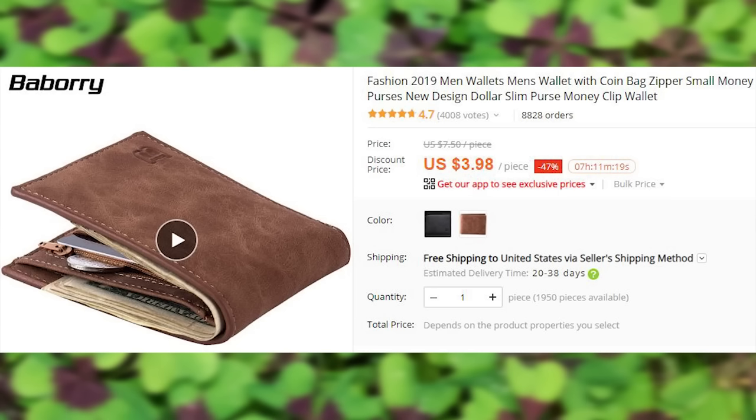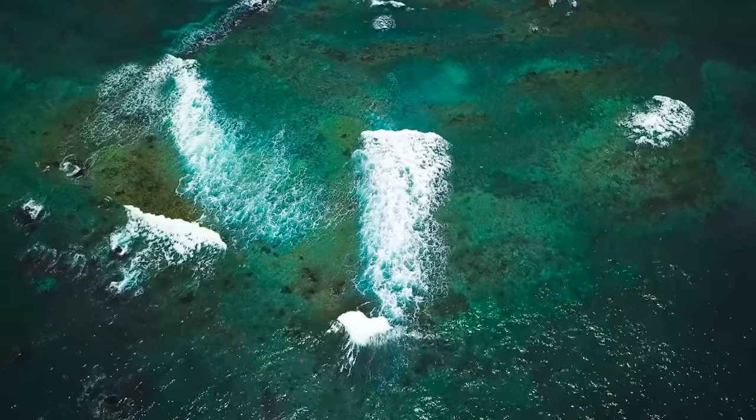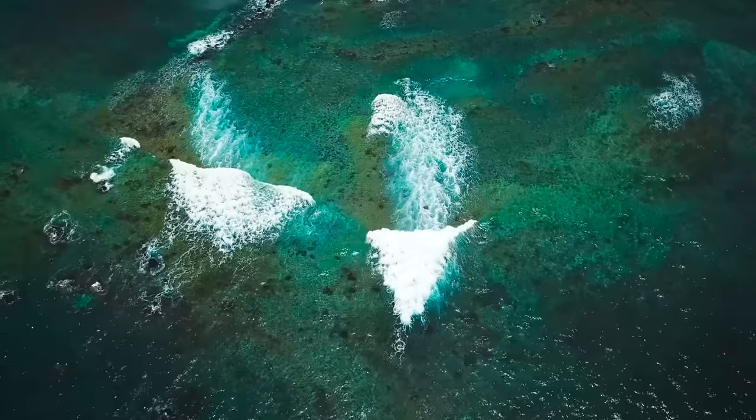And here is a very inexpensive wallet with a coin deposit pocket where you can keep all the change that you can later spend on $1 products from this playlist. And here is another video that has been picked by YouTube AI specifically for you. Cheers!